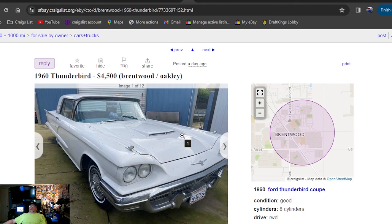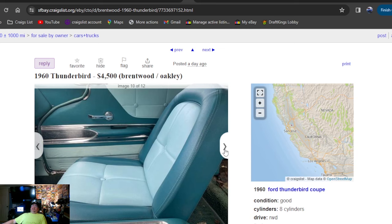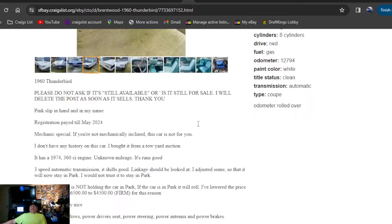1960 Thunderbird, $4,500, posted one day ago — California. This could be the new pick of the day. What a beautiful-looking Thunderbird — are you kidding me? $4,500 bucks, this car is freaking awesome. You can't get there fast enough. Posted a day ago, California — absolutely beautiful inside. What a beautiful car.